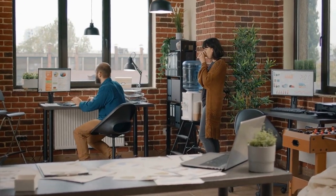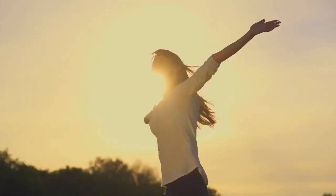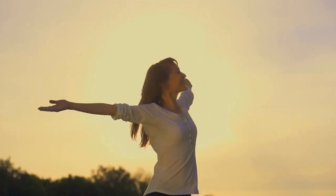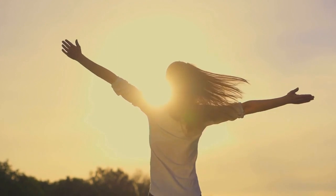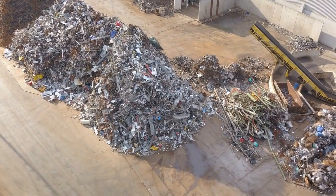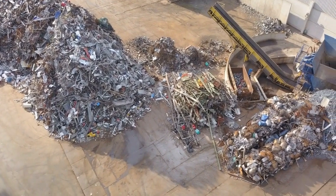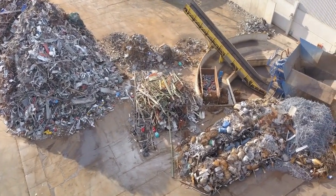Refrigerator filters are a great option for those who use the refrigerator's water dispenser frequently. For those looking for the most effective solution for removing a wide range of contaminants, including dissolved minerals, reverse osmosis systems are a great choice. These systems use a semi-permeable membrane to remove dissolved contaminants, including dissolved minerals and pollutants such as lead, fluoride, and chlorine.